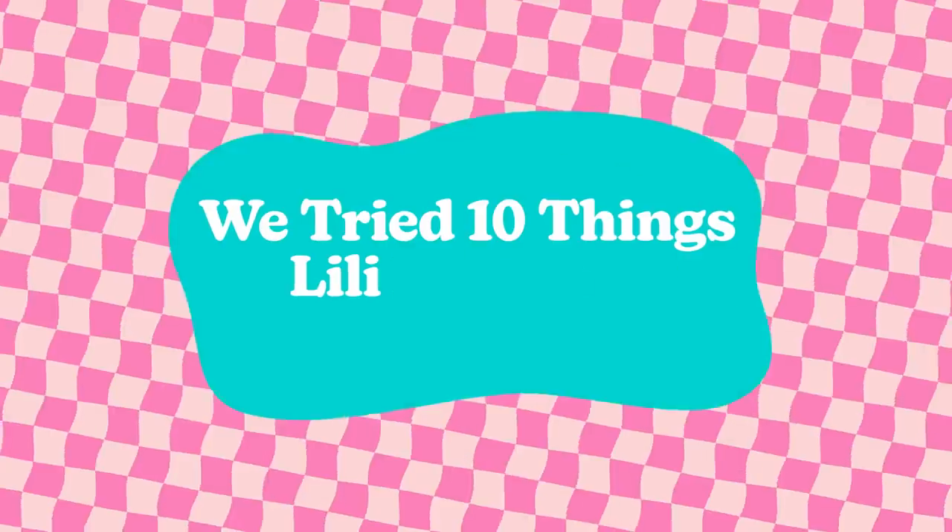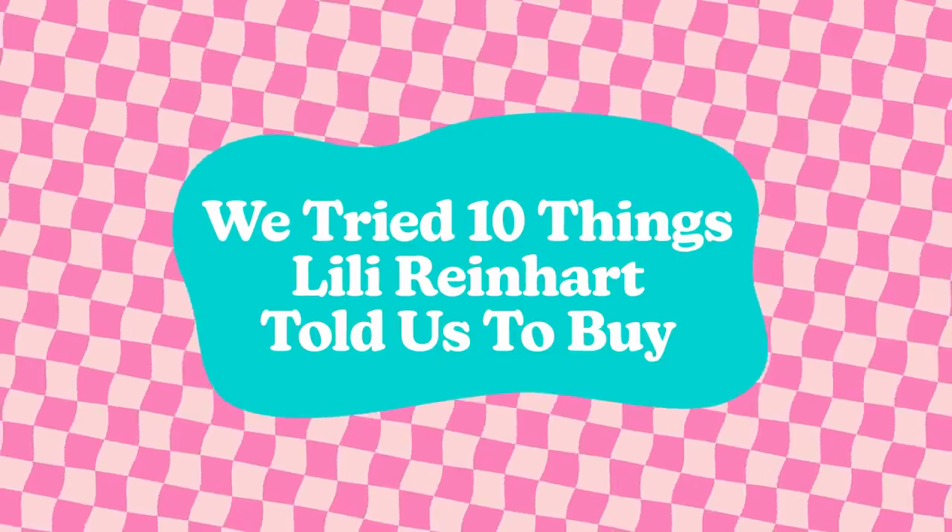This is like the weirdest feeling in the world. There's definitely something going on right now. Am I obsessed? Hi, my name is Tahira, and today we're gonna be trying 10 things that Lili Reinhart has recommended.